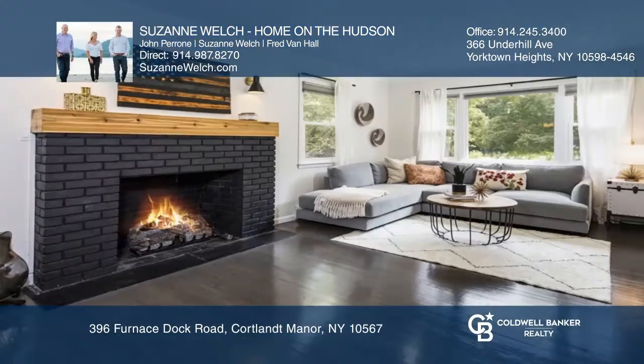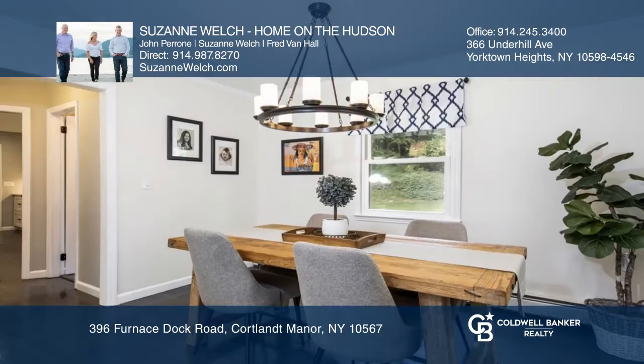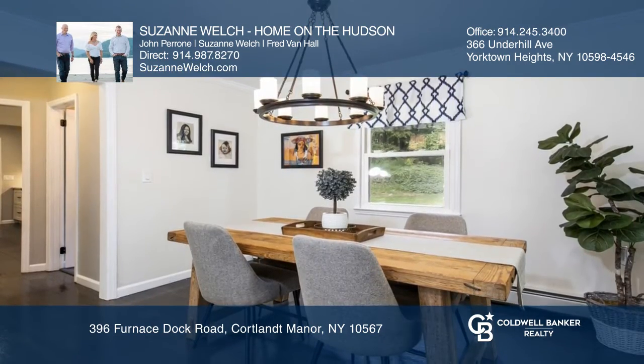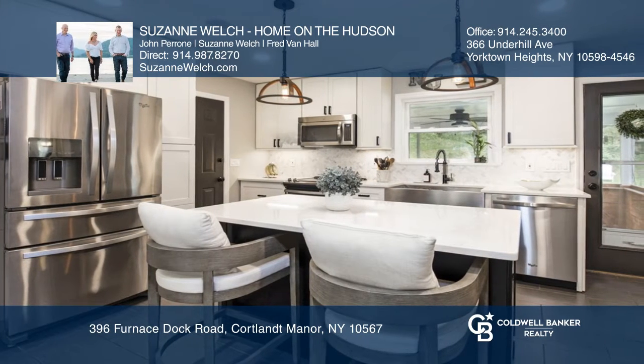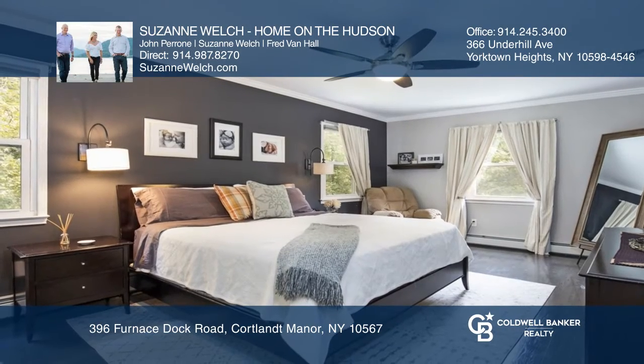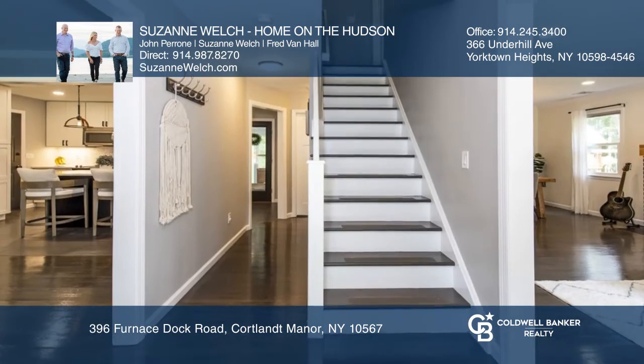Inviting colonial with a modern fresh vibe, situated perfectly on one acre. Cozy living room with a brick fireplace, dark brown oak floors, and a modern kitchen with a center island with built-in speakers. There's a second floor primary suite and three additional bedrooms, just a quick drive to Metro North, Route 9A, and shopping.